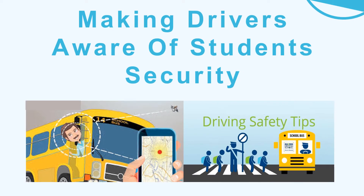Making drivers aware of students' security: For the seamless processing of a school transportation system, you must make the drivers and staff on board the buses aware of the need to keep students secured. It is advisable to recruit drivers who have a previous track record of working with schools. Drivers should be trained to behave decently with students and drive in a way that the security of school students is never compromised.